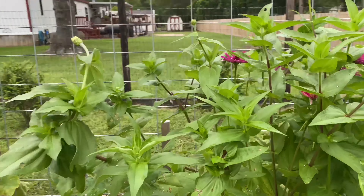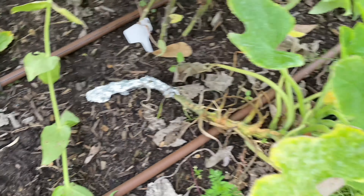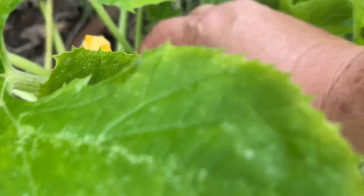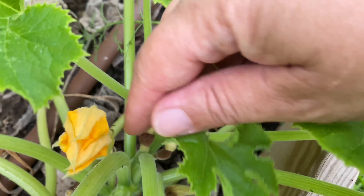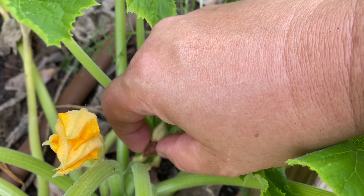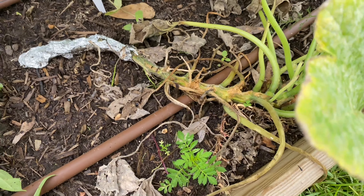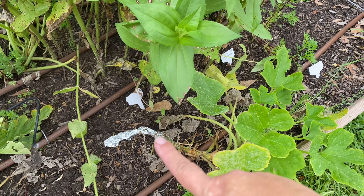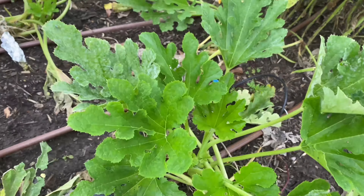The squash that I doctored up last week is doing really well and blooming again. Those females just rotted before they could even make a flower — that sucks. But these stalks do look a lot healthier. The leaves are looking good. I think injecting it with the BT and wrapping in foil has helped.